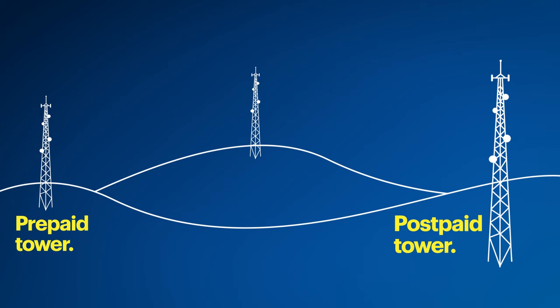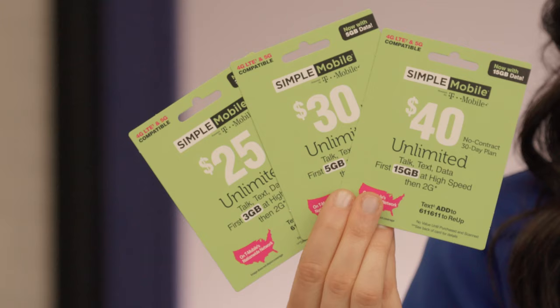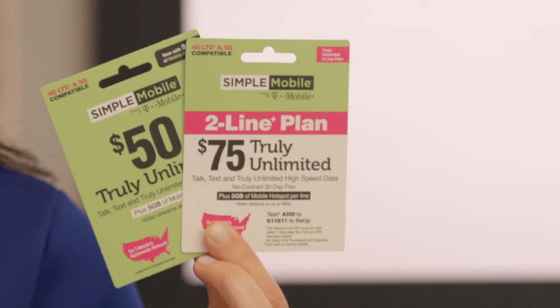The last thing you'll need to take full advantage of your unlocked phone is a wireless plan that best fits your needs. Many unlocked phone users consider prepaid service options because they provide the same great network coverage with added flexibility and savings, all without a contract. Here are some prepaid service plan examples from Simple Mobile, which come with varying high-speed data allotments and unlimited talk and text.